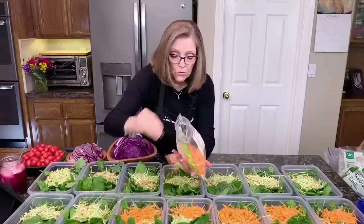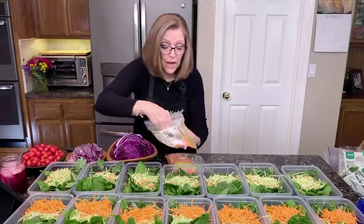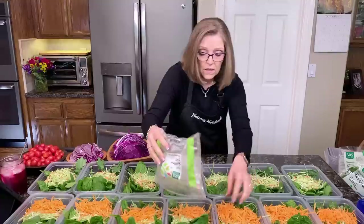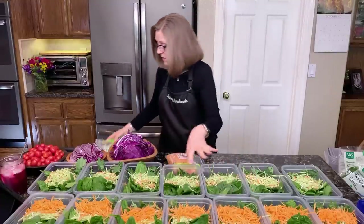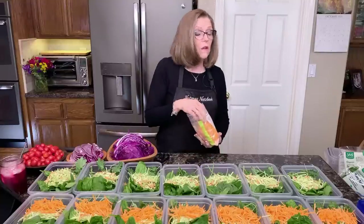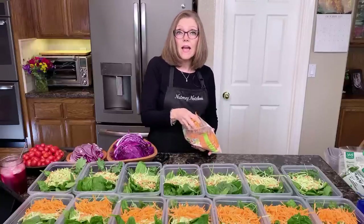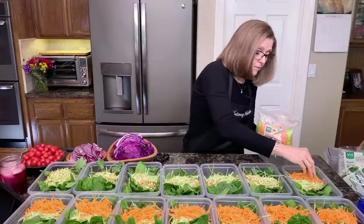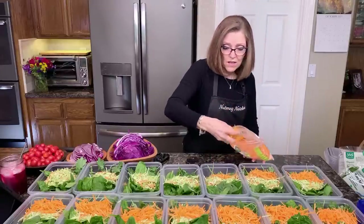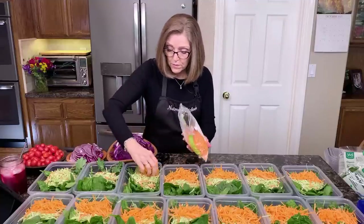I do like arugula, though not everybody does. Pick whatever green you like. If you want to use romaine, we did enjoy having it, but the great thing about not using romaine is that everything in these salads can be cooked. Yesterday I didn't want a cold salad, so I water-sautéed the whole salad and had it hot with some rice, and put some vinegar on it — or you can do cheese sauce, marinara, or salad dressing.